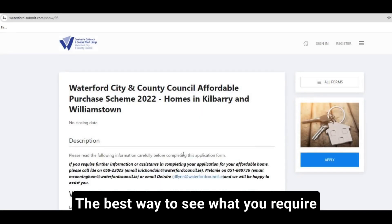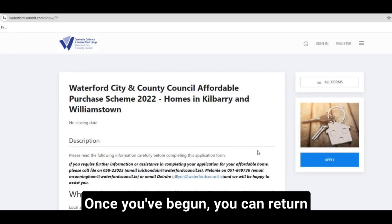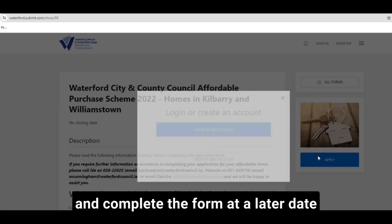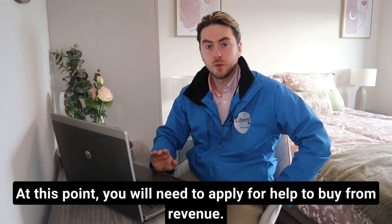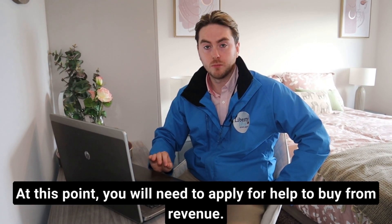The best way to see what you require is to start the application. Once you've begun, you can return and complete the form at a later date, adding the required documents as you get them. At this point you will also need to apply for Help to Buy from Revenue.